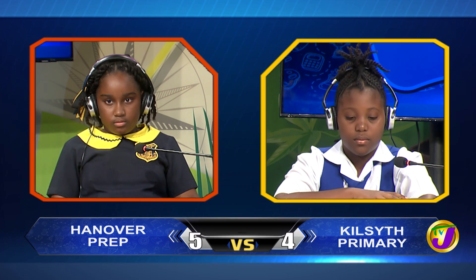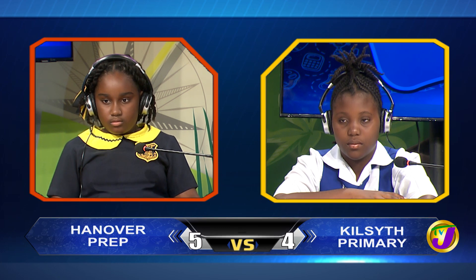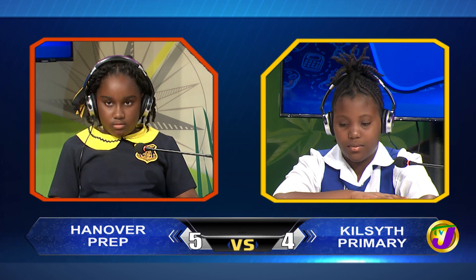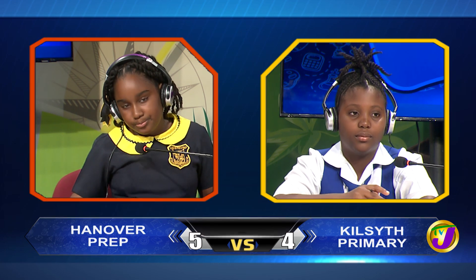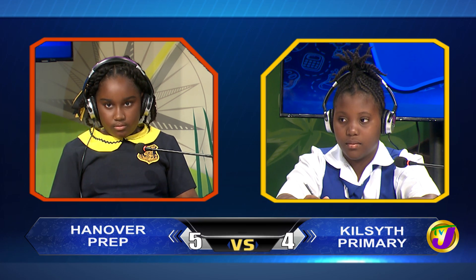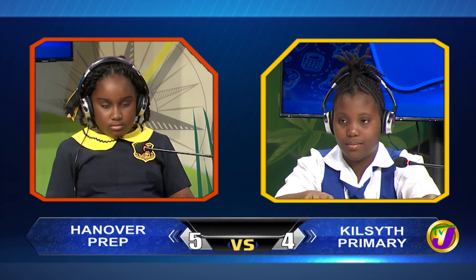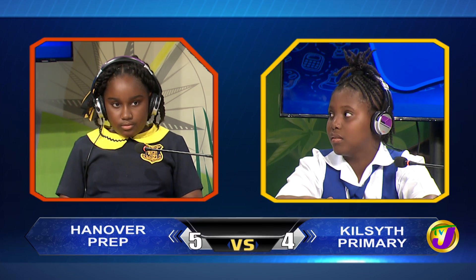Nina, back to you. Give an eight-letter antonym starting with N for the word positive. Would you like to try, Malika? No, thank you. Negative. And your final question, Nina: complete the proverb, want all... Would you like to try, Malika? Yes, please. Gets all. Incorrect. It's lose all.